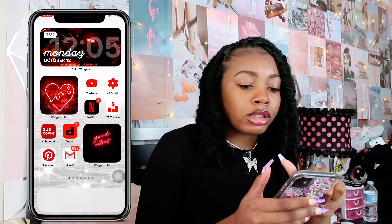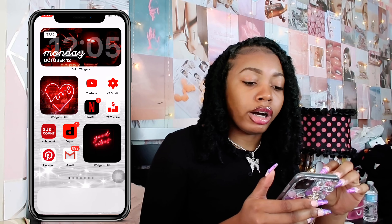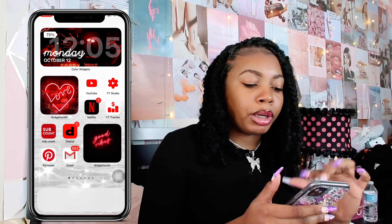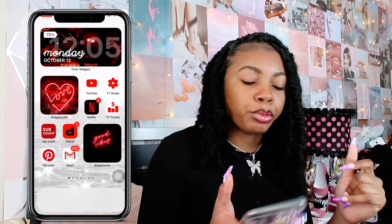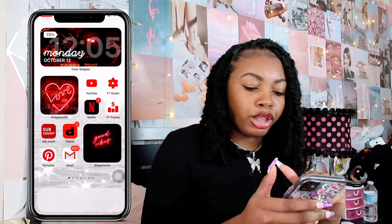I'll show you guys everything. Right here at the top I have a Color Widget — it's basically a calendar — and I have a regular picture up top. Then over here I have the "love" WidgetSmith and another one that says "good vibes."